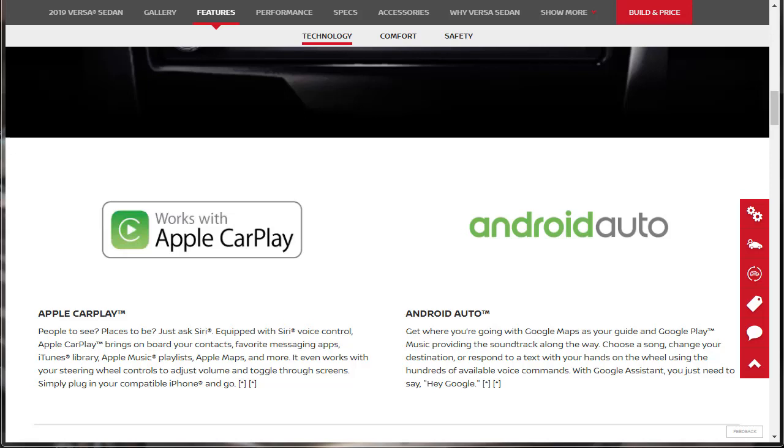Over on Android Auto, which is probably the same deal, it says get where you're going with Google Maps as your guide and Google Play Music providing the soundtrack. You can choose a song, change your destination, or respond to a text with your hands on the wheel using hundreds of available voice commands with Google Assistant — you just need to say 'Hey Google.' That's Android Auto and Apple CarPlay, standard on the SV Special Edition package.